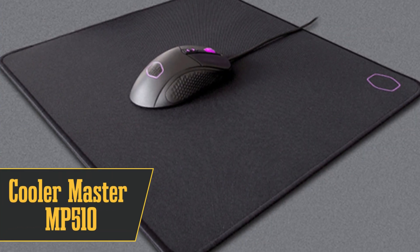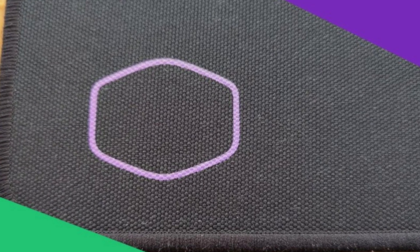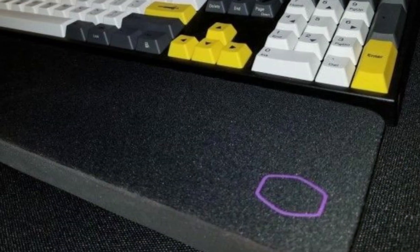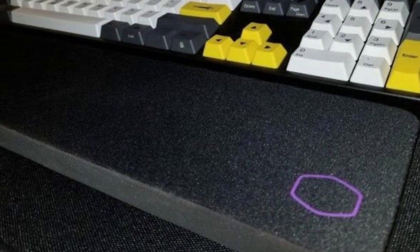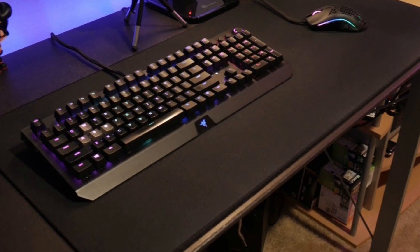At number 3, we've got the best cloth mousepad, the Cooler Master MP510. This pad uses ultra-durable Cordura material and features anti-fray stitching. It's textured for precise control, and it even has a glow-in-the-dark logo for that extra gamer vibe. The rubber underside keeps it in place during intense gaming sessions. The only downside is that it might be too textured for some.